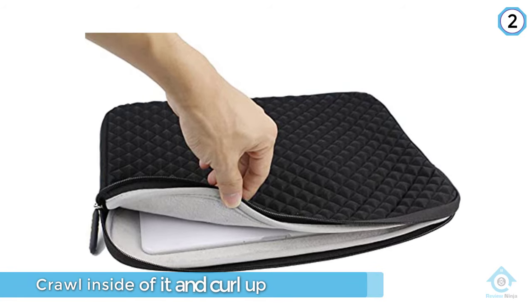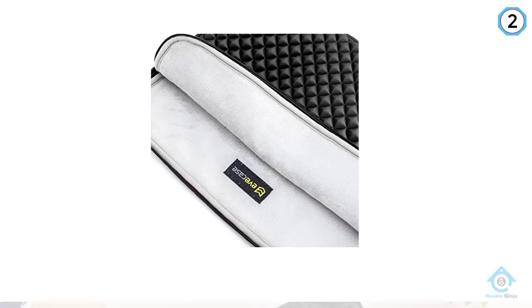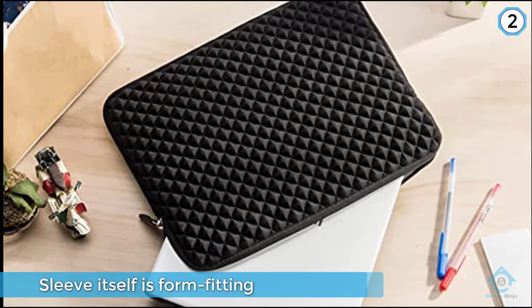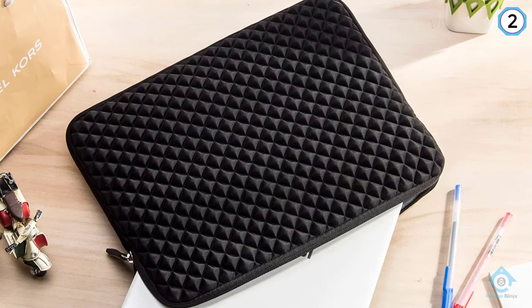While the bumps offer a good amount of padding, it's unclear how they'll hold up with long-term use. When the flat side of the sleeve was stabbed with scissors, the bumps burst open at the seams. The foam bits will definitely protect against scuffs and drops, but they'll probably fray and tear open over time.